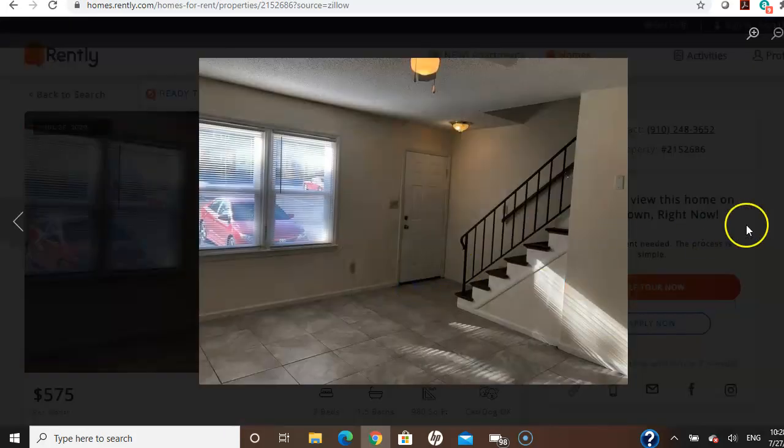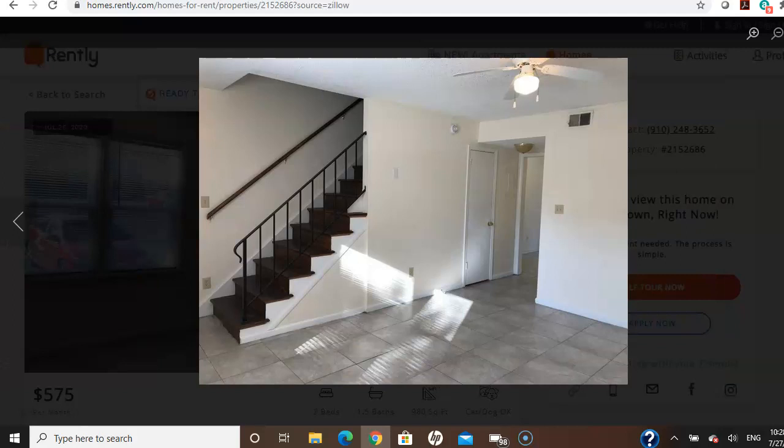So this is the living room. I like that this one doesn't have carpeted stairs — my aunt's one had the carpet.